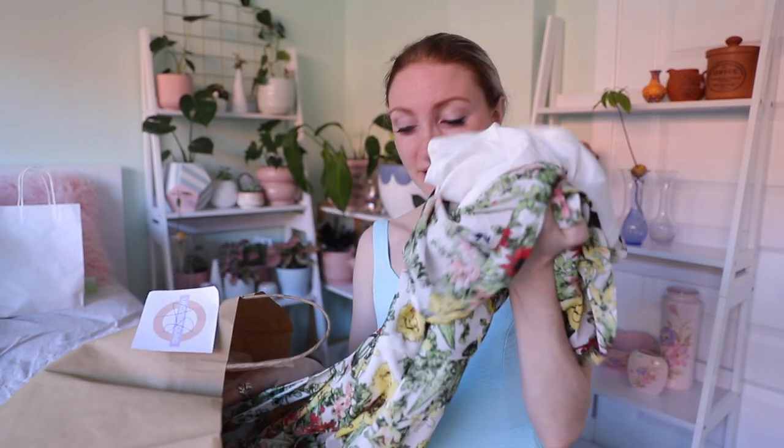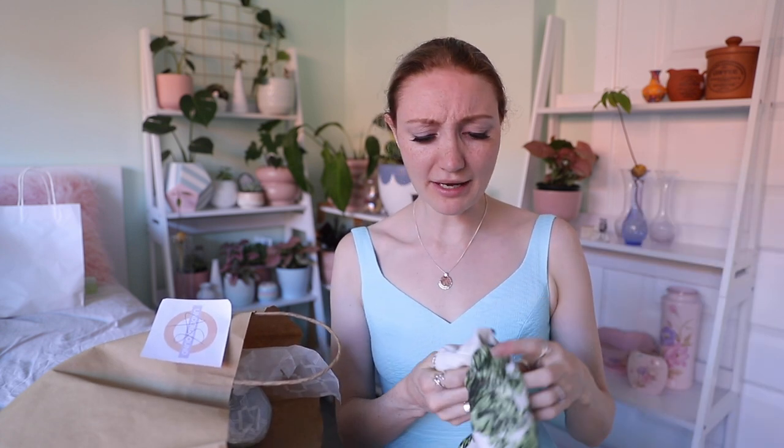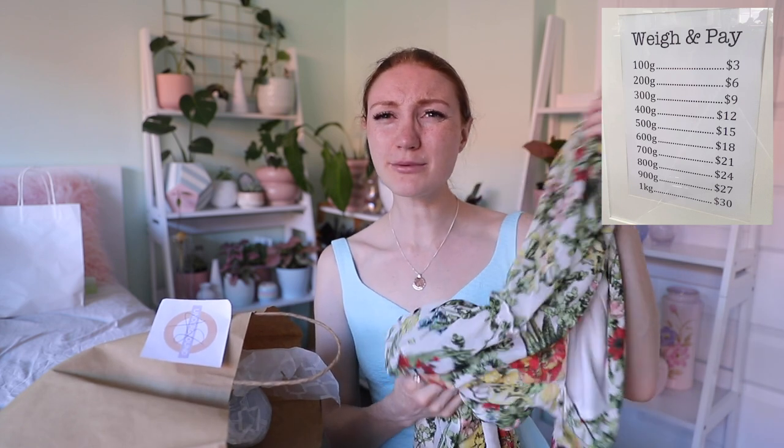I got this dress from the Lifeline where it was a weigh-and-pay system — I'd never seen anything like that. None of their clothing had any prices on it. You just grabbed whatever clothing you wanted, they put it on the scale without the hanger, and there was a price chart that's how they figured out how much it was. This dress ended up coming to $7 or $8.